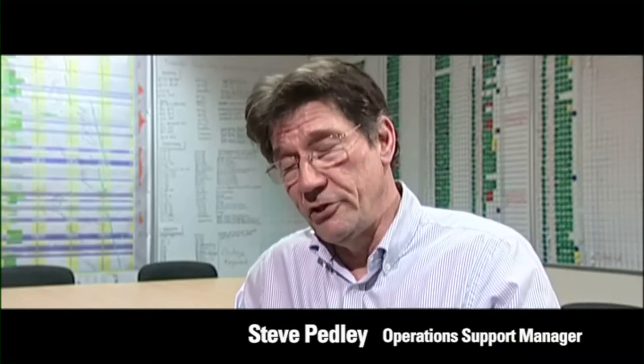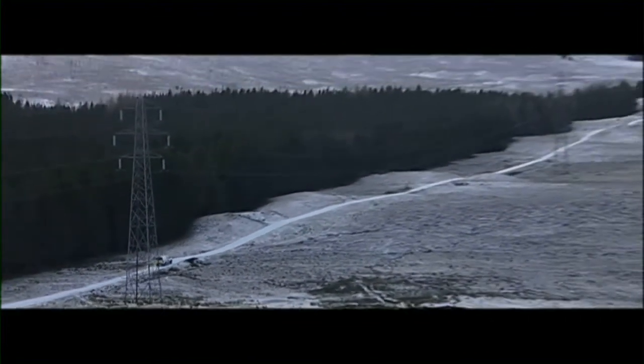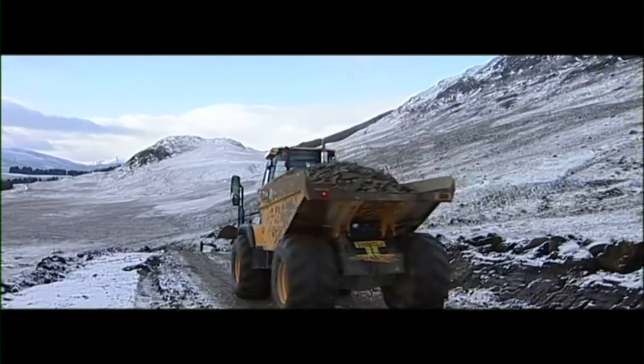The geography itself is a challenge. If you've got an incident where you need to get the emergency services to it, you've got to be able to tell them exactly where you are. So every tower is labelled with its grid coordinates. The biggest challenge would be the ground, the topography of the line.